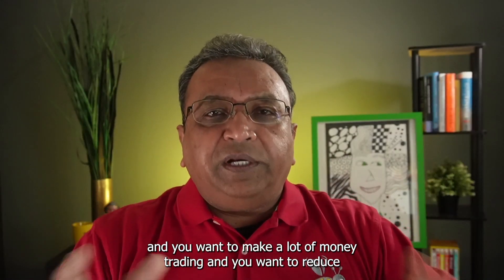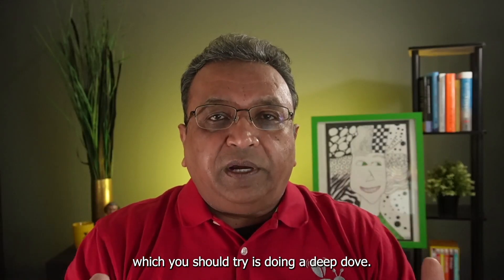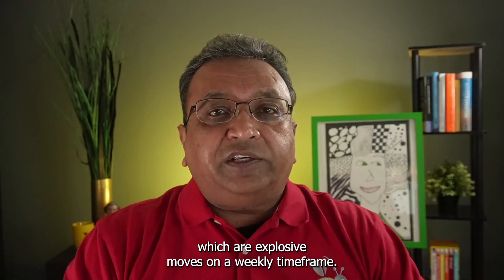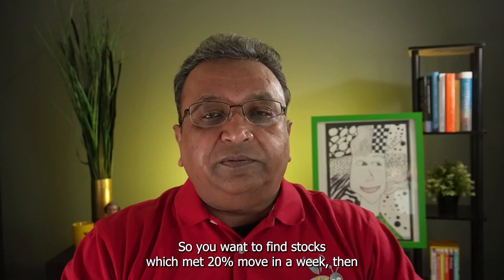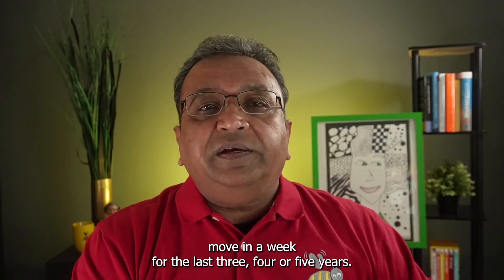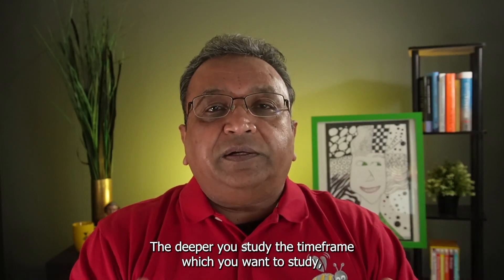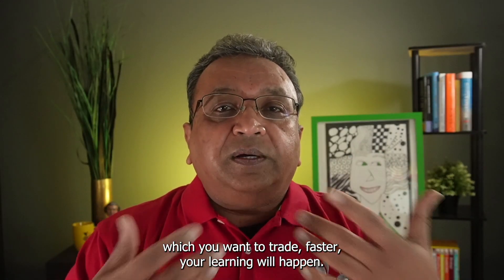If you are a beginner trader and you want to make a lot of money trading and you want to reduce your learning curve, the first thing you should try is doing a deep dive. If you want to find explosive moves on a weekly time frame — stocks which make a 20% move in a week — go and look at every stock which has made a 20% move in a week for the last 3, 4, 5 years. Look at 3,000 examples, 5,000 examples. The deeper you study the time frame you want to trade, the faster your learning will happen.